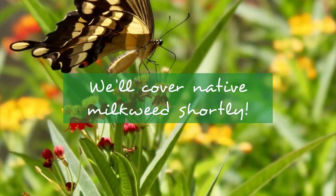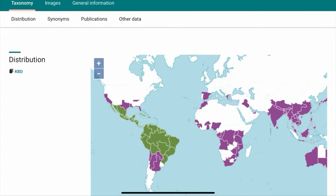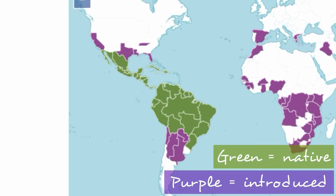And if you're watching from Mexico, the Caribbean, Central America, or South America, then tropical milkweed is native to your region, and please ignore everything I've said. Lovely plant.